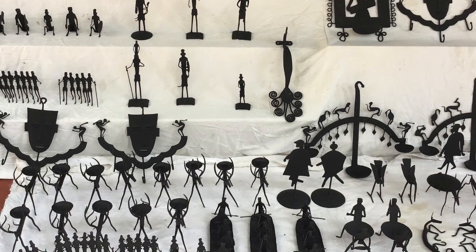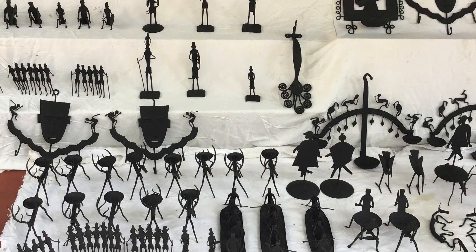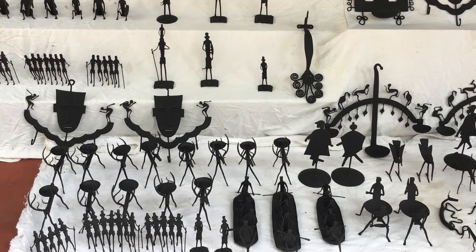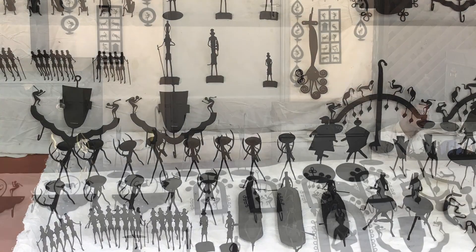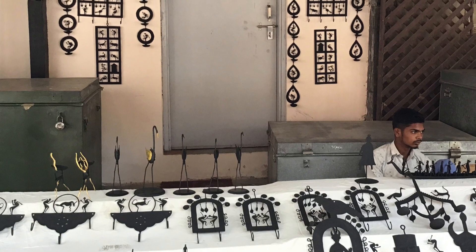This art form may have derived from Indus Valley civilization and spread through regions of India rich in metal to Chattisgarh. In Chattisgarh, this metal art is called Dokra.